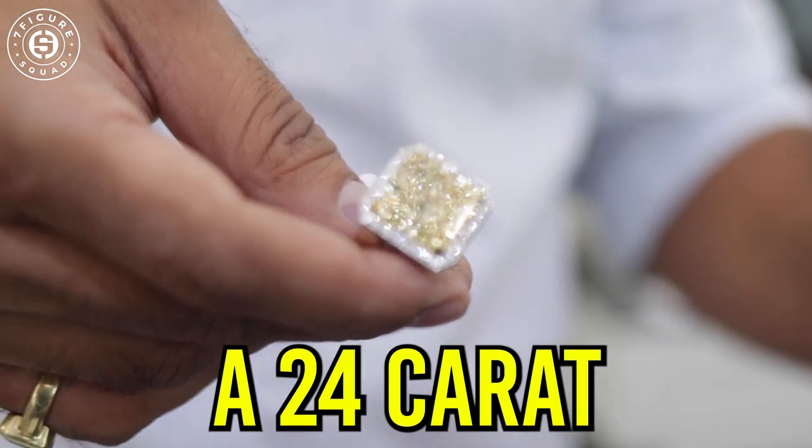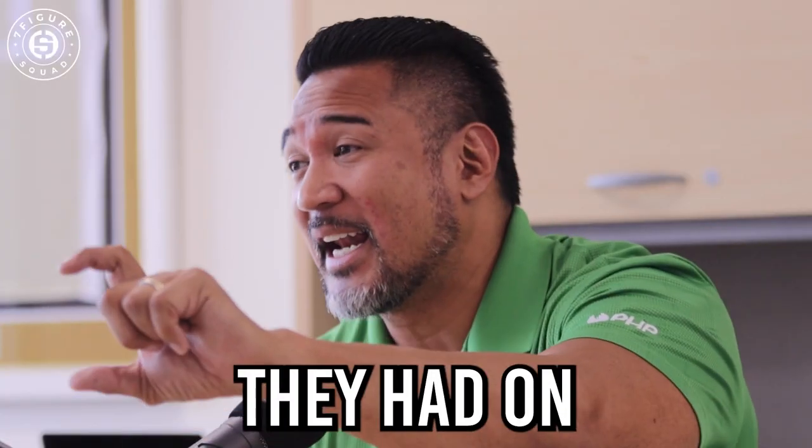99% of the people will never even touch a 24-karat one. The sticker they had on it was $28,000.